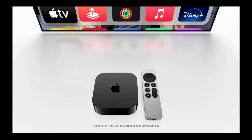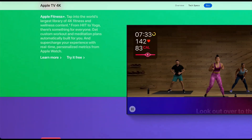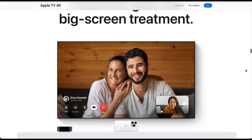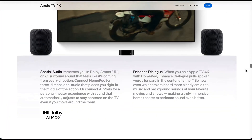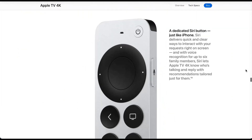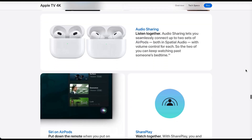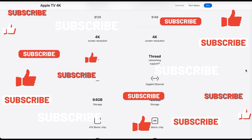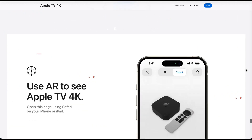That was an overview of tvOS 17 — the biggest update to come to Apple TV in years — featuring FaceTime, sleep timer, VPN support, Enhanced Dialogue, Find My Remote, and much more. If you're considering upgrading to the latest Apple TV 4K, check out my other video linked below covering the complete unboxing, setup, and some do's and don'ts. If you liked this video, please give it a thumbs up and subscribe to the channel for more content.